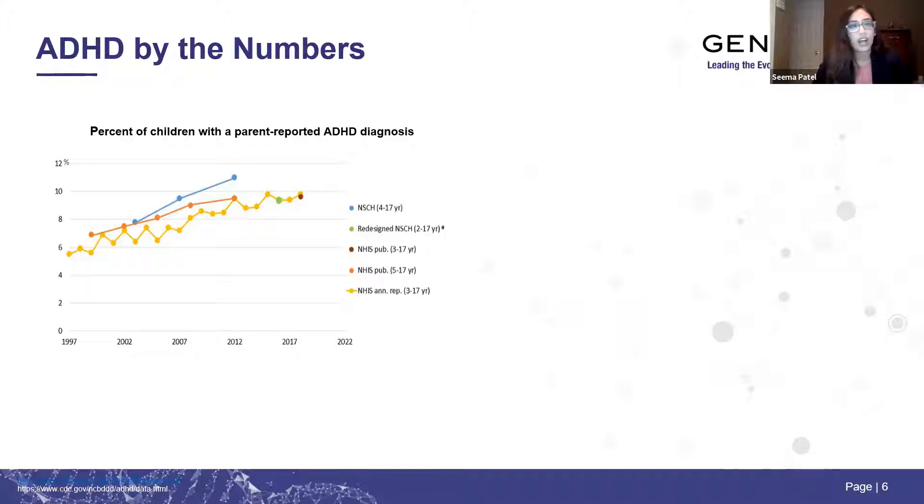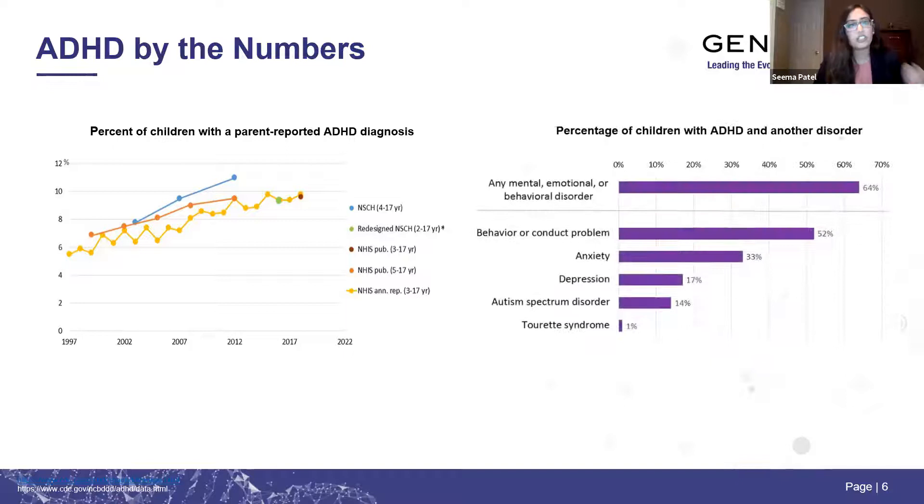Another piece of the equation is understanding coexisting conditions. Of children with ADHD, 64% have some type of other mental or behavioral disorder, ranging from conduct problems to anxiety or depressive disorders. It's important to understand that when treating ADHD, we have to look at all these coexisting conditions because they can impact care and treatment for our patients.